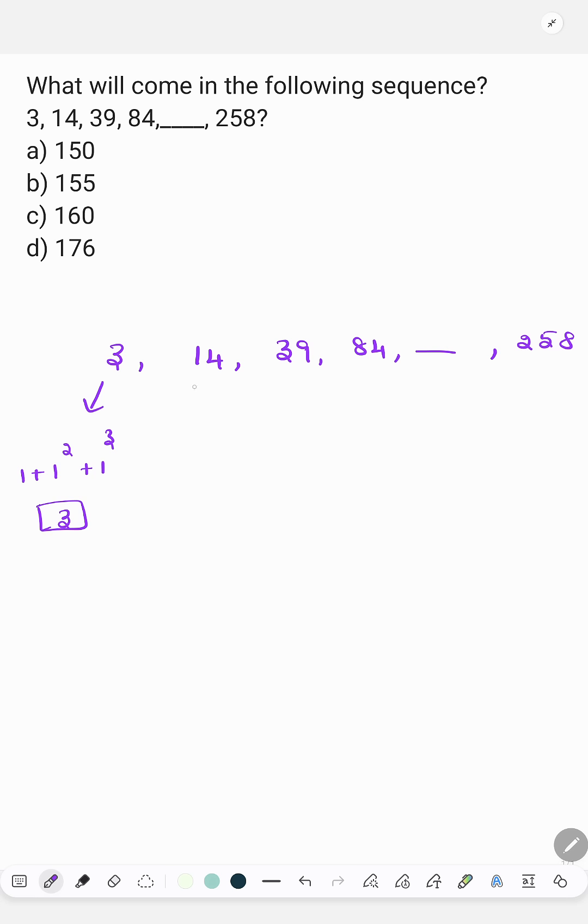Next is 14, which is 2 plus 2 square plus 2 cube. So 2 plus 4 plus 8 is 14.